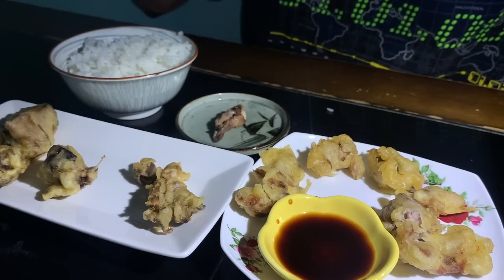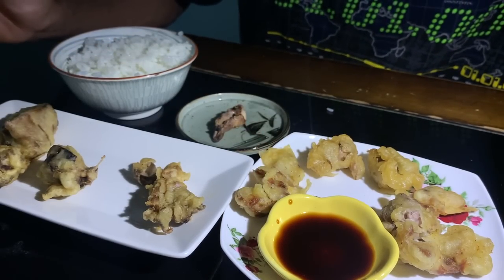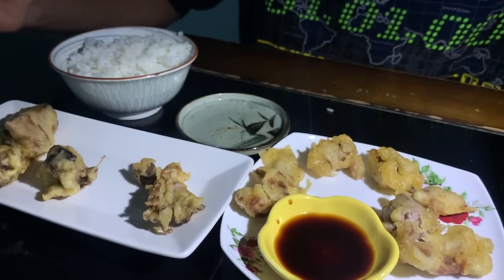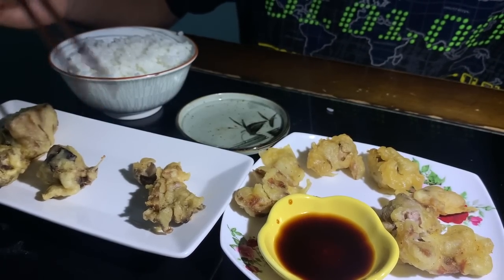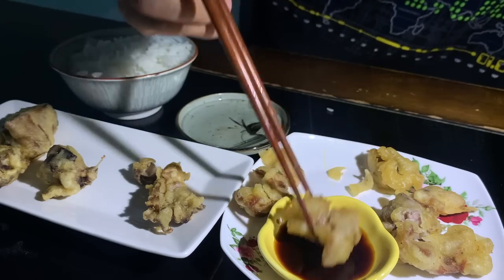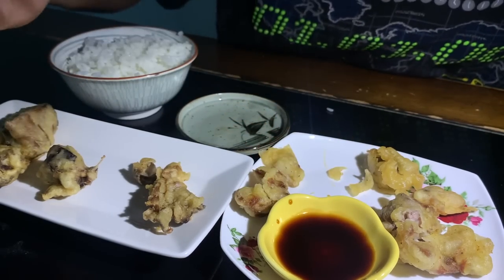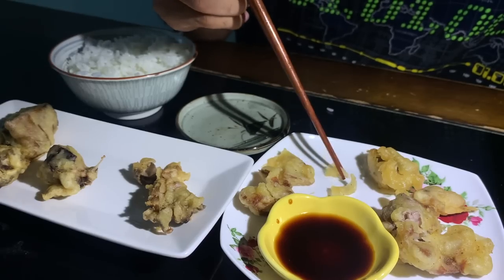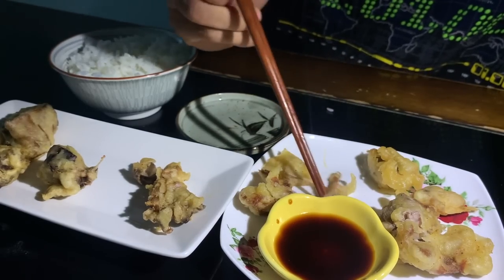Alright, now let's try some of this grilled milk. Mmm! The texture's different for sure when you grill it compared to when you fry it — I like it when you fry it better. This is delicious. It's the texture — the crunchy outside with the soft inside of the milk — that's very good.